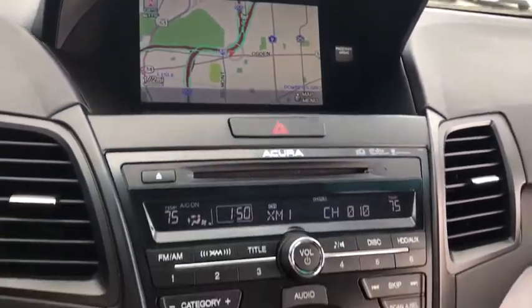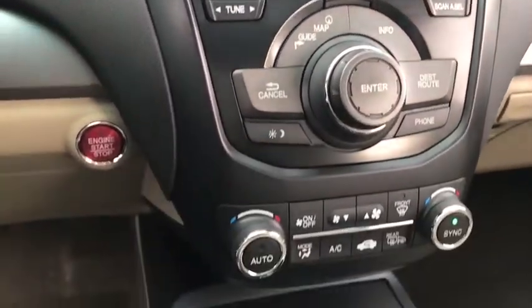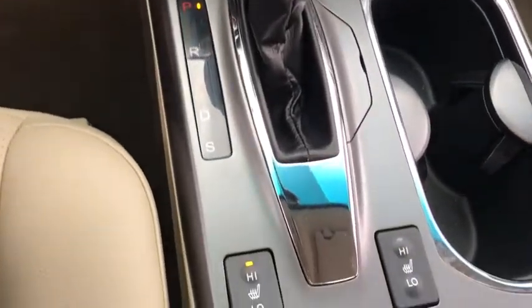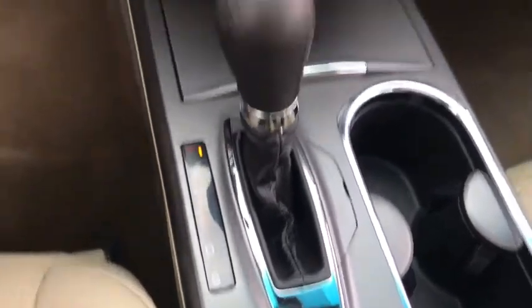Leather-wrapped steering wheel, Bluetooth, power steering, adjustable steering wheel, keyless start, cruise control, auto-dimming rear-view mirror, four-wheel disc brakes, hard-disk drive media storage.